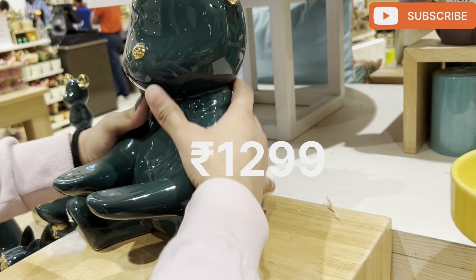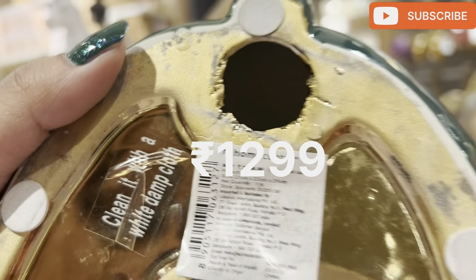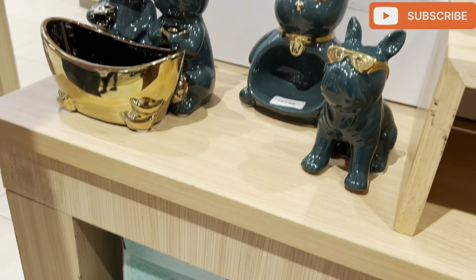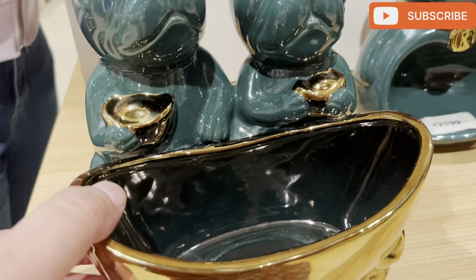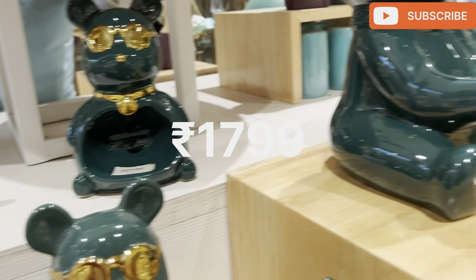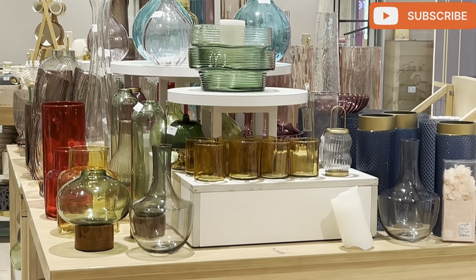As you can see, this one was looking really nice and it was for 1,299 rupees. These are all things that you have to keep in your room. This looks so beautiful too and the color was really nice as well. Honestly, I like green things. It was for 1,799 rupees. Here are some other glass products — everything was beautiful.